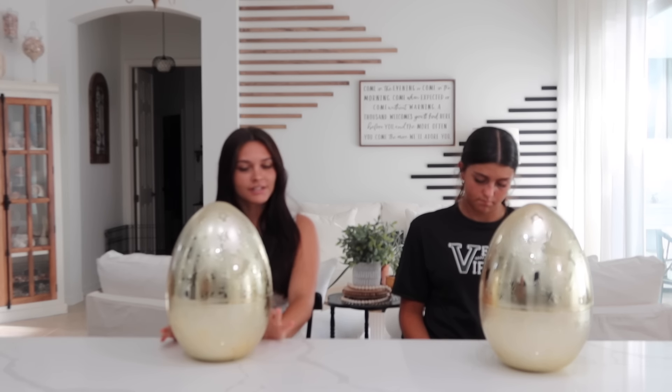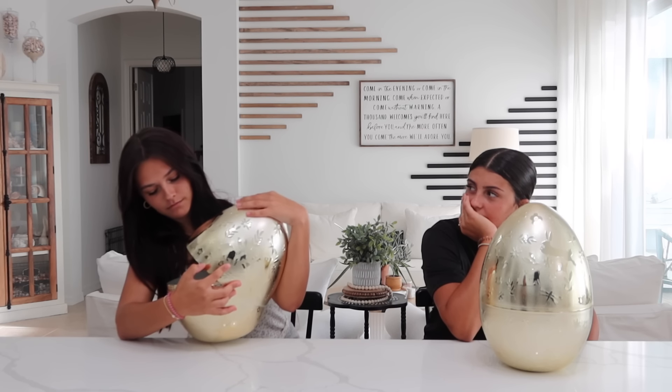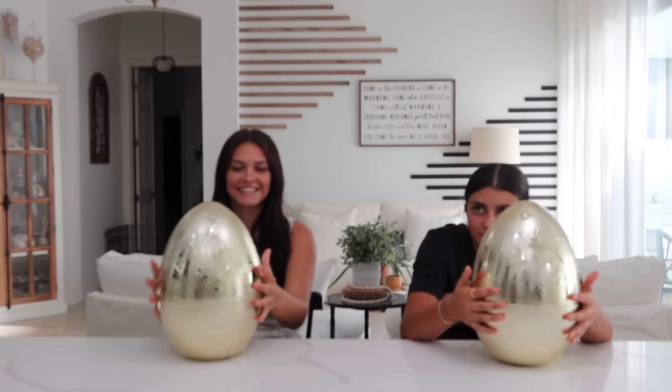We're going to do rock paper scissors to see who opens the egg first. I'm going to open the egg first. I looked at the product — now Ellie has to decide if she wants to keep it or switch it. She wants to keep it, okay. So now we open the eggs — Ellie opens first.